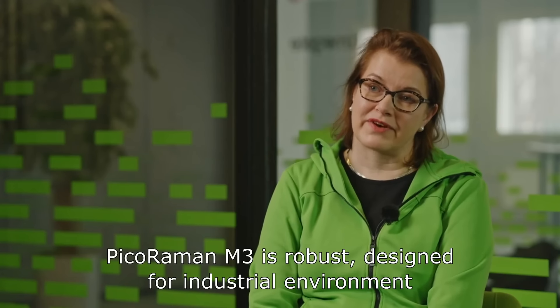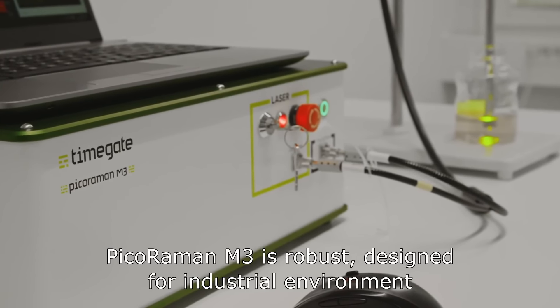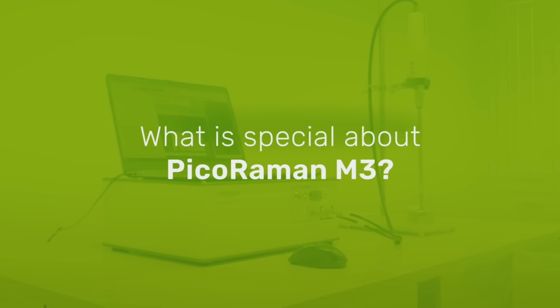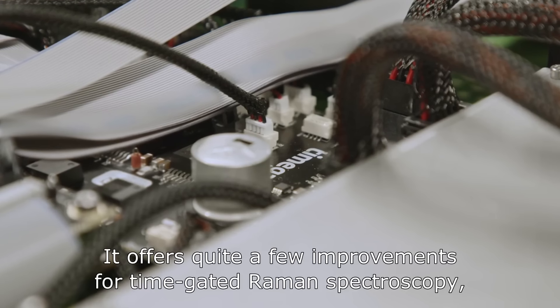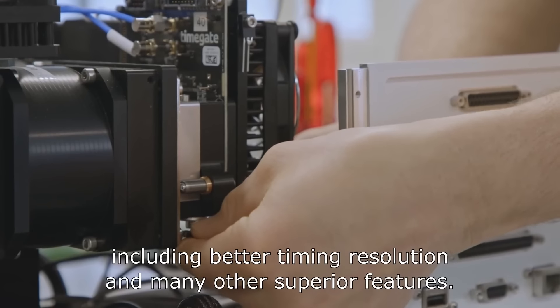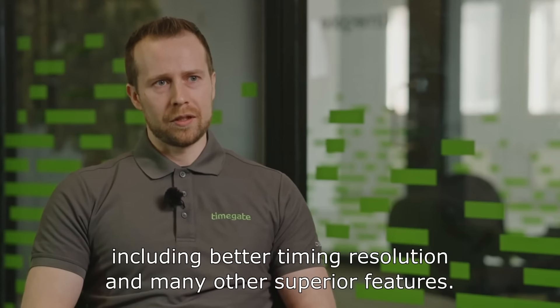PIKORAMAN M3 is robust, designed for the industrial environment with high performance. A completely new custom-made detector has been designed for PIKORAMAN M3. It offers quite a few improvements for time-gated Raman spectroscopy, including better timing resolution and many other superior features.